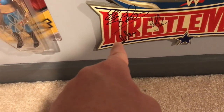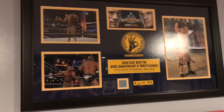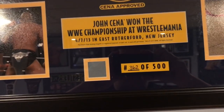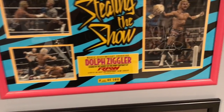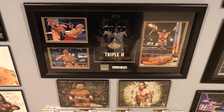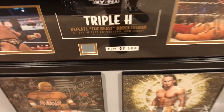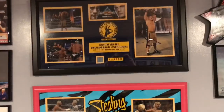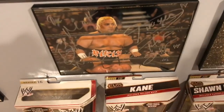Bo Dallas again, I think Larry Zbyszko's on there too. The WrestleMania 29 John Cena plaque, number 362 out of 500. Dolph Ziggler stealing the show plaque — the night after WrestleMania 29 when he won the world title, autograph right there. And then the WrestleMania 29 Triple H plaque, autograph right there, number 173 out of 500. Kind of my WrestleMania 29 plaque wall right there. After that we have the Rikishi signed picture.